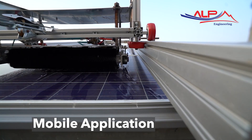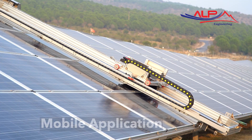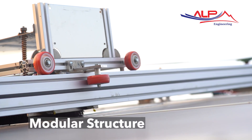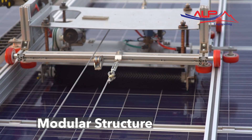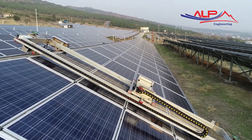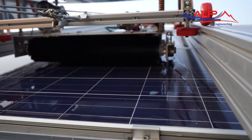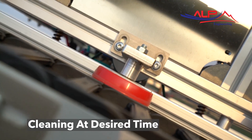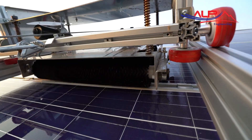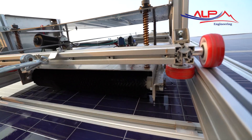With this mobile application you can control the robot wherever you are. Thanks to the development of its modular structure, it is possible to install the system on any panel at any time. The system has the capacity to clean the panels at any time by means of the mobile application.